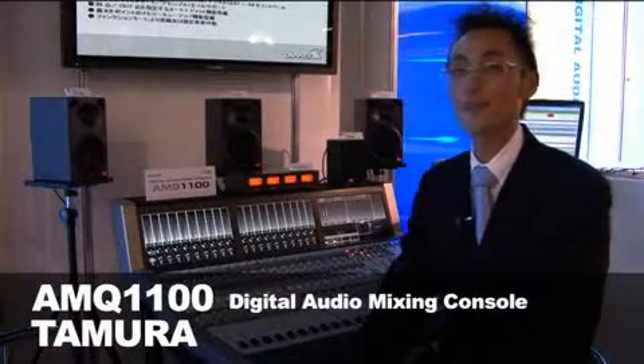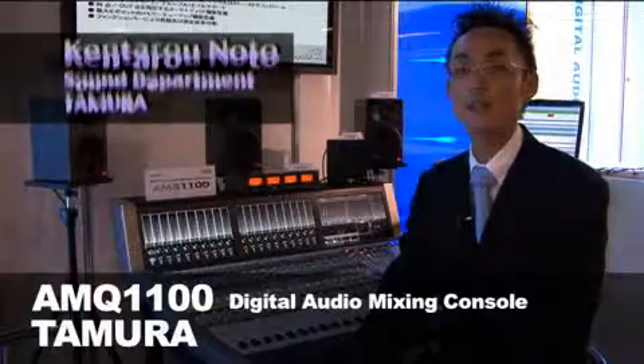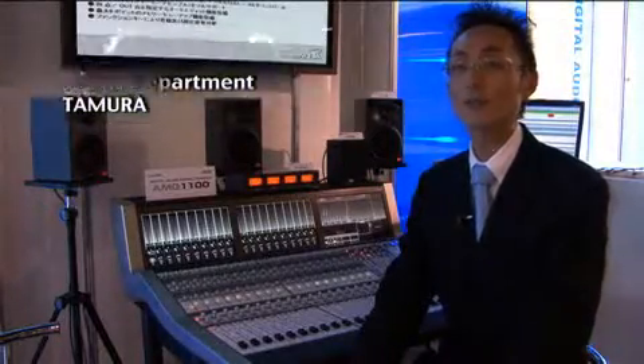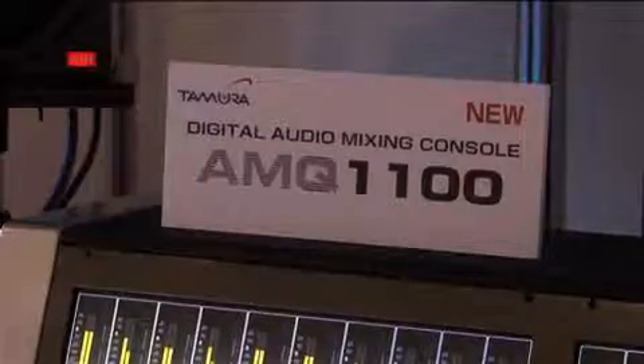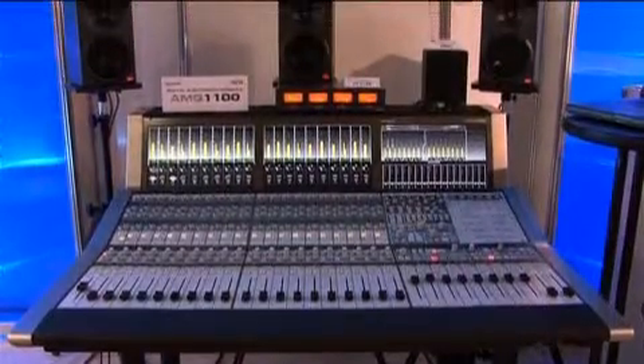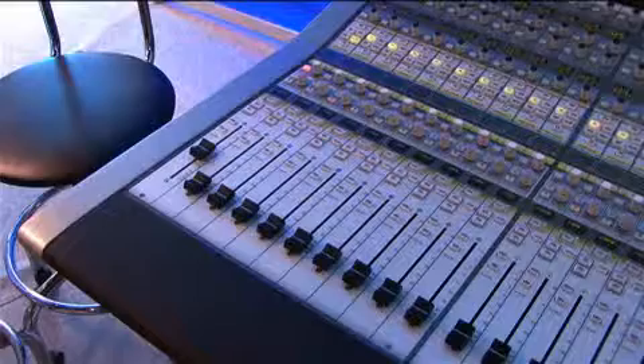The compact AMQ-1100 mixing console was developed as the successor to our previous 7700 and 5500 models. Our primary focus was on achieving a compact design and providing high cost performance without sacrificing usability.